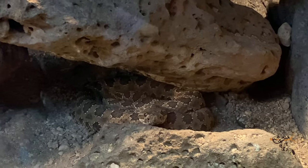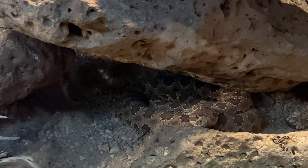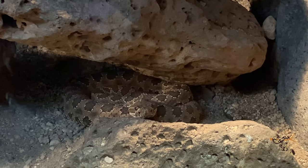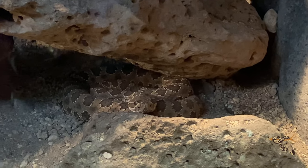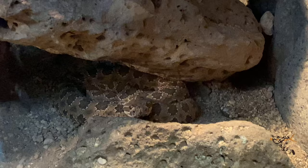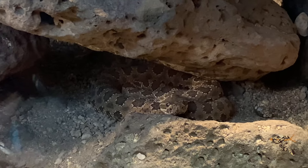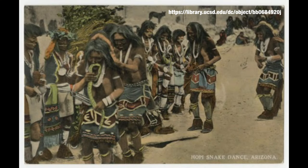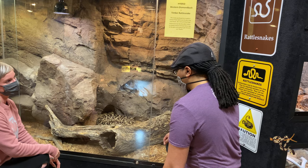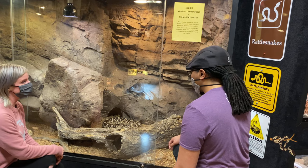Oh, it's a Hopi rattlesnake! That's really cool. They're very similar to — I think it's a subspecies of prairie rattlesnake — and pretty indistinguishable from them other than basically their size, but they're still really cool. Named after the Hopi, one of the few Native American tribes that actually didn't outright distrust or fear snakes in general.